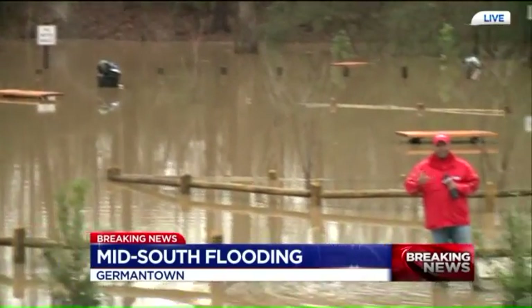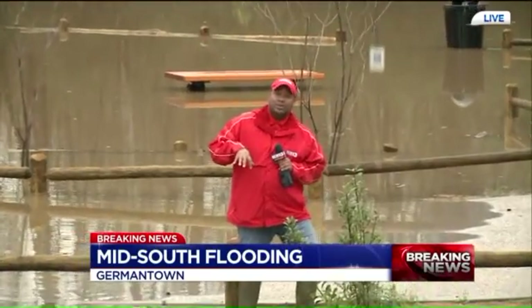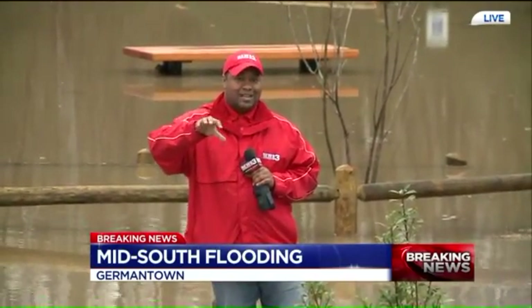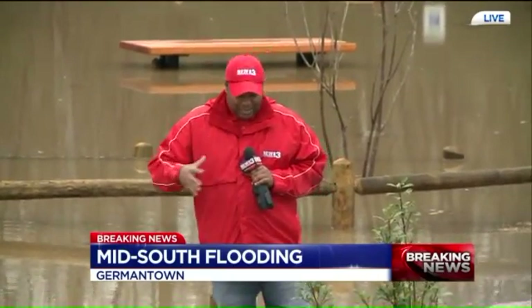This park, this area is along the Green Line — it's Germantown's entrance to the Green Line. Just on the other side of those trees back there is the Wolf River, and that's what they've been worried about. They didn't know quite where it would crest, and the water spilled over the banks of the Wolf River into this area.